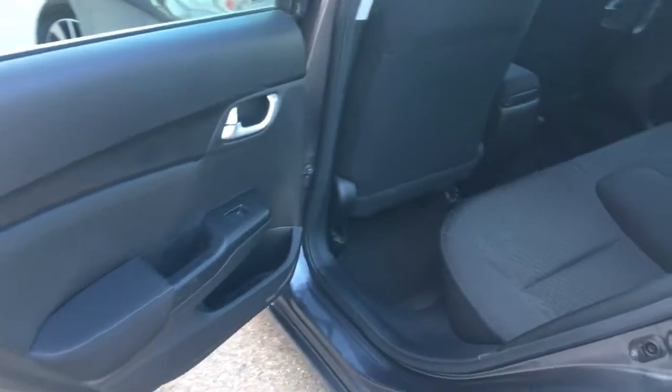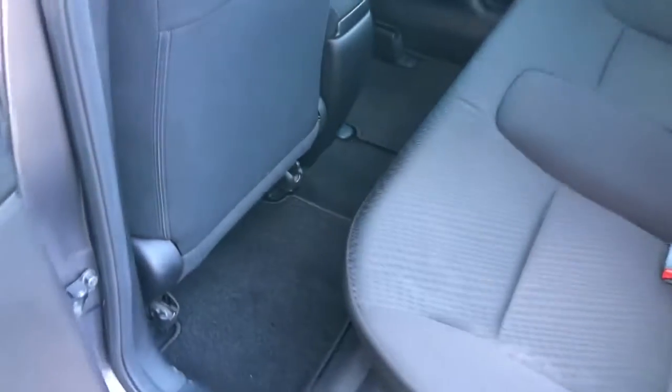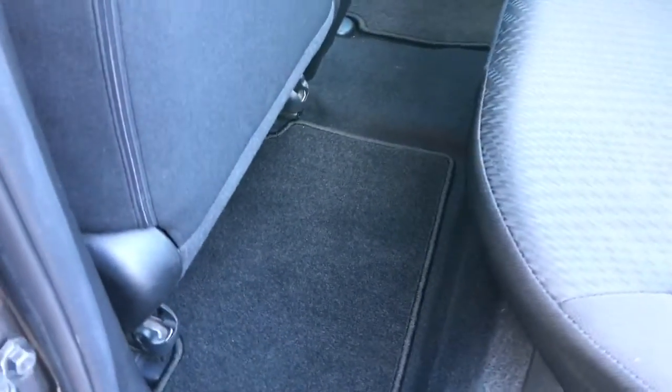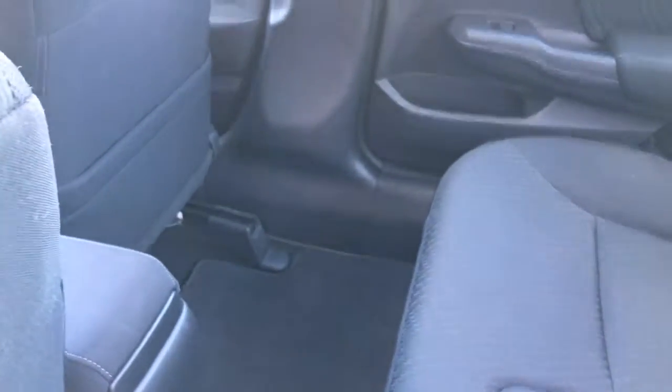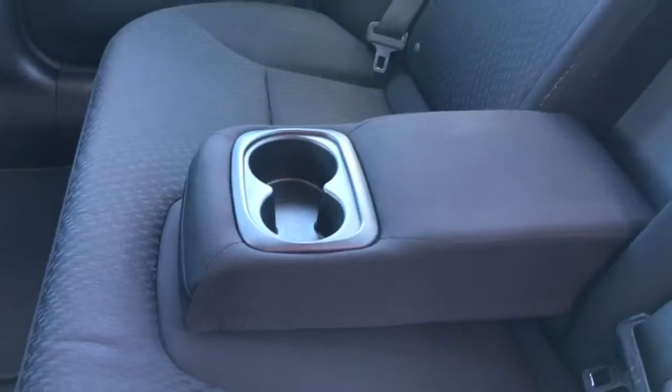Checking out the back seat now, we've got plenty of room for five passengers total and tons of leg room as well. I've actually got the driver's seat moved back as far as it can go so you're guaranteed at least this much space, and the passenger seat moved as far forward as possible showing how much space you can have to really stretch out. We've got our seat back pocket on the passenger side, and if you're more concerned about comfort you can always lower the middle seat here to add armrests and cup holders for the other passengers.